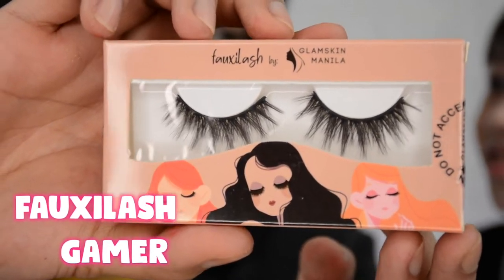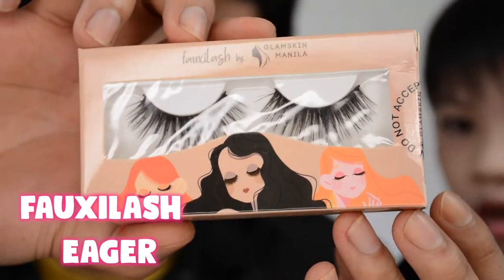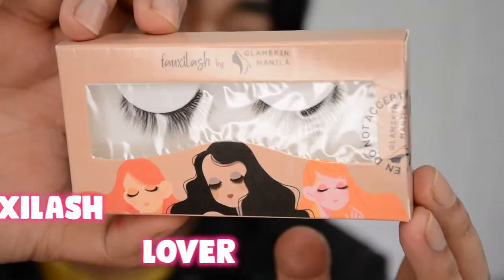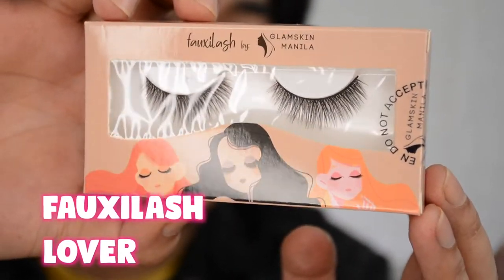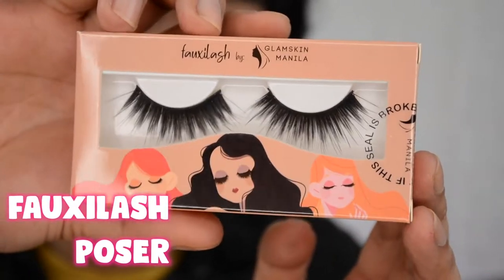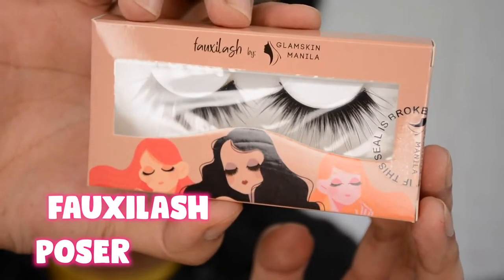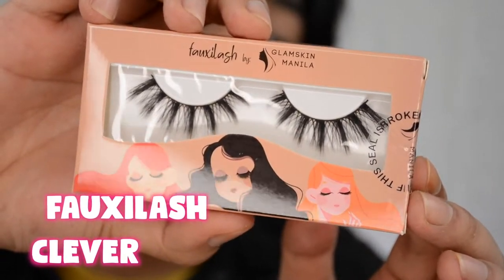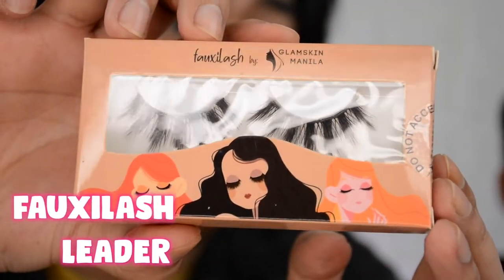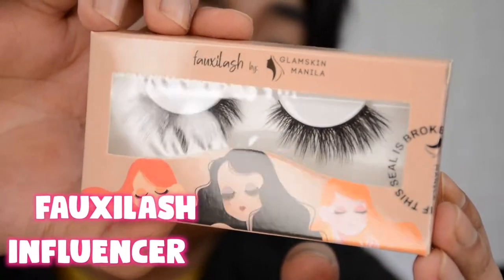So the first style we have is the Foxy Lashes by Glam Skin Manila — Style Gamer. The next one is Eager. Next up we have Keeper — so beautiful. Next up we have Lover, which has a more unnatural design. Next up is Style Giver. Then we have Foxy Lash Style Poser — so gorgeous. Next up is Style Clever. Next up is Style Master — not gonna lie, it's really good. Next up is Style Leader. And we also have Style Influencer.